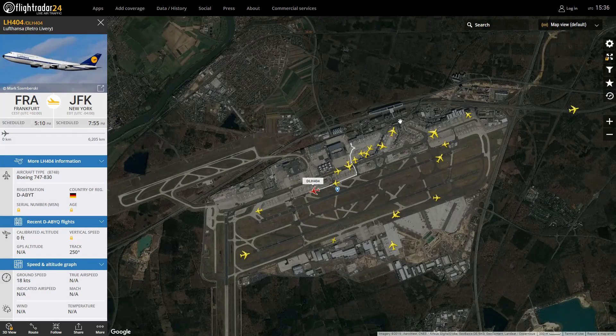This is the Lufthansa Retro livery on the 747-8, heading out to JFK from Frankfurt — currently on its taxi. What do you think about this retro? I think this one looks beautiful. I'm not a fan of the Condor one but this one looks good. So there you go — the retro 747-8 heading outbound to JFK.